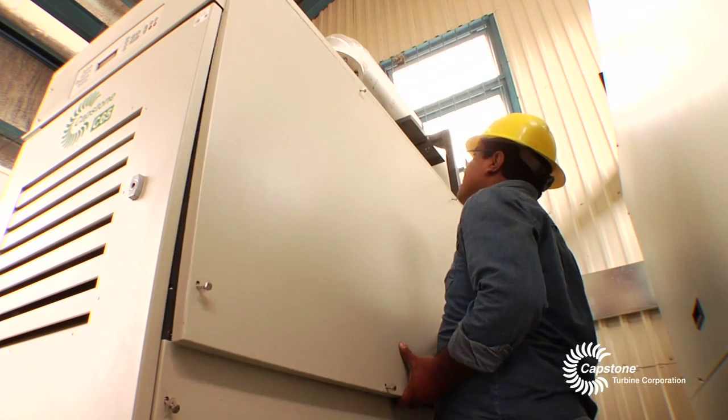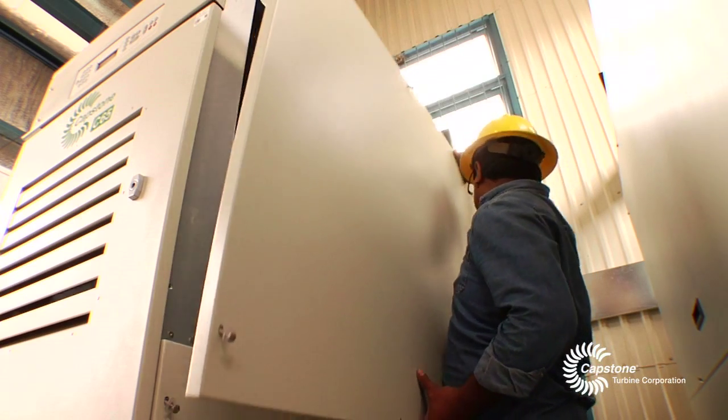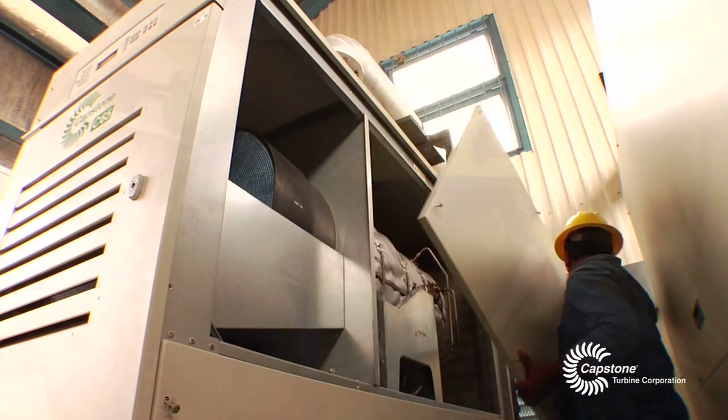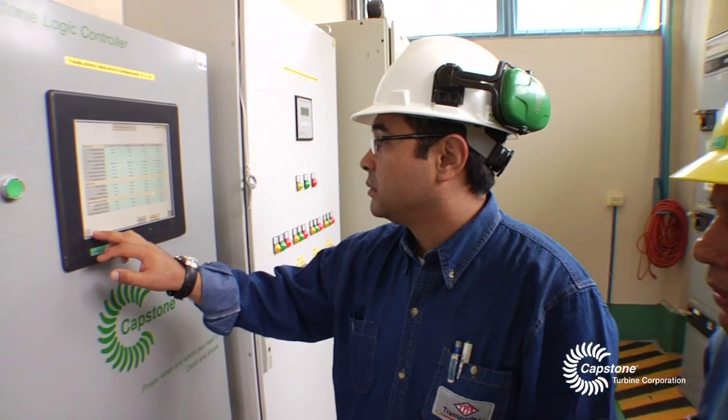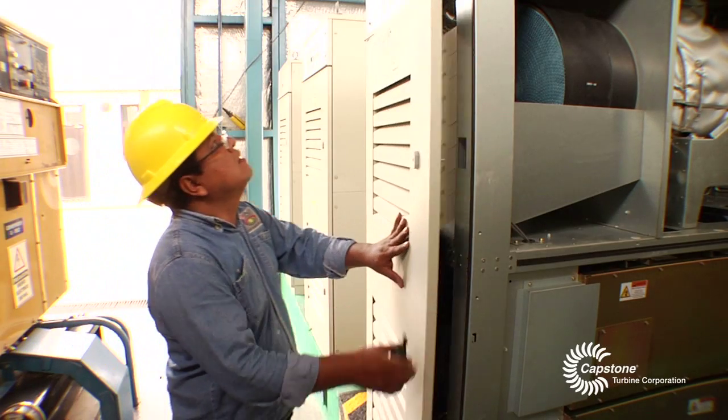I like to be involved and follow closely all the equipment I am responsible for. I can see that this is very reliable equipment, very easy to maintain. One of the most important features we find very helpful is the full remote access. Because most of these stations are very remote from urban areas, maintenance is a key issue.